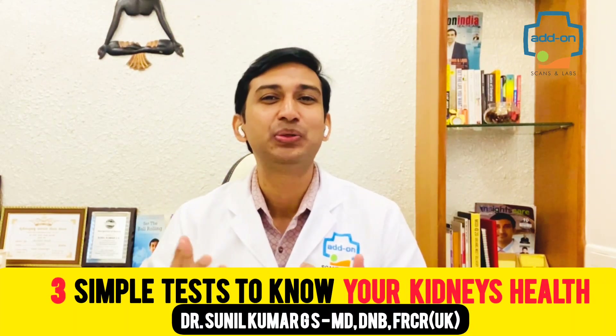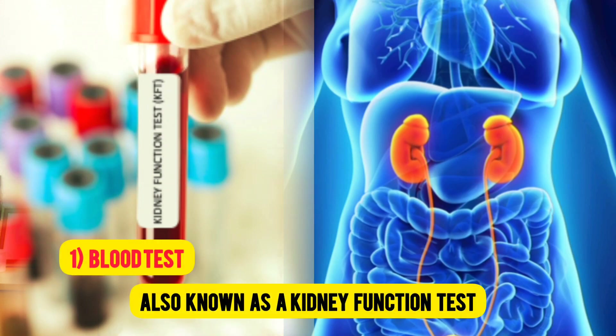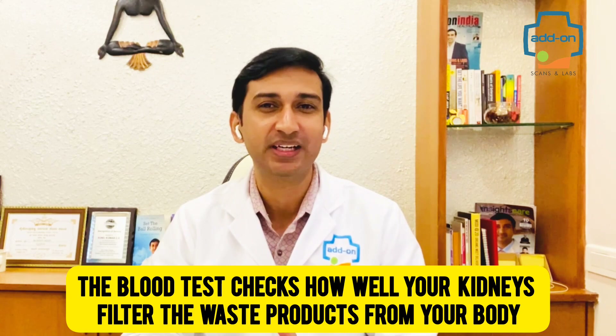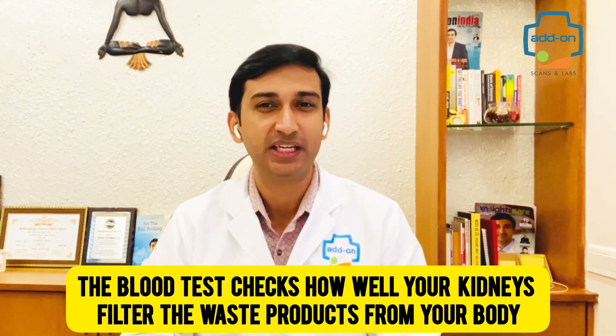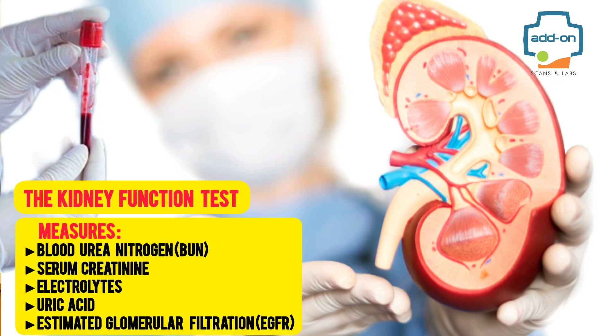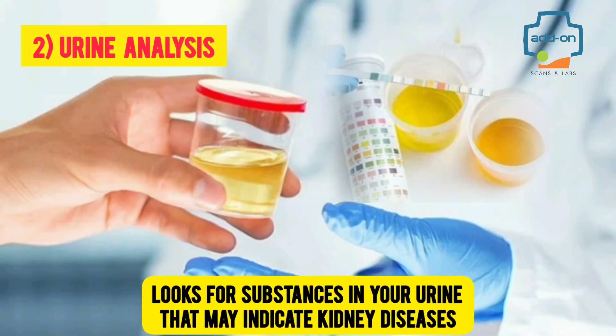Here are three simple tests to know your kidney health. Number one: blood test, also known as a kidney function test. The blood test checks how well your kidneys filter waste products from your body. It measures blood urea and nitrogen, serum creatinine, electrolytes, uric acid, and estimated glomerular filtration rate. If kidneys fail to function, these waste products accumulate in the blood as toxic substances.